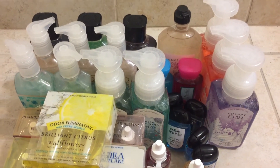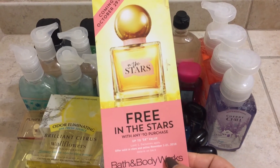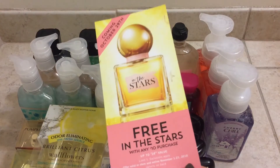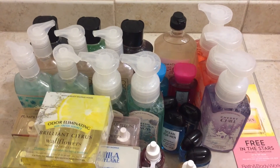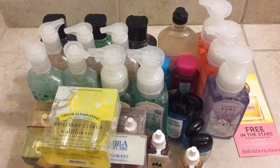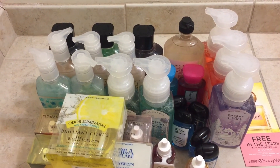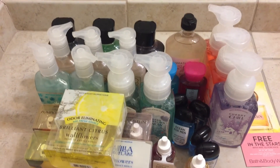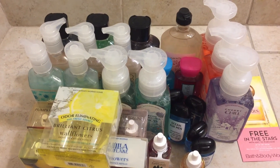They gave me a coupon for a free In the Stars with any $10 purchase — a $14.50 value. We'll see; if I don't like the scent, then I won't use it. So yeah, that was my haul video. I did get a lot of things, but some of them are gifts. I will be doing another haul video with some of their new winter stuff like the winter wallflowers, winter candles, and some of the winter body care. I can't wait to show you guys that. Thank you guys for watching and please subscribe. Bye, guys.